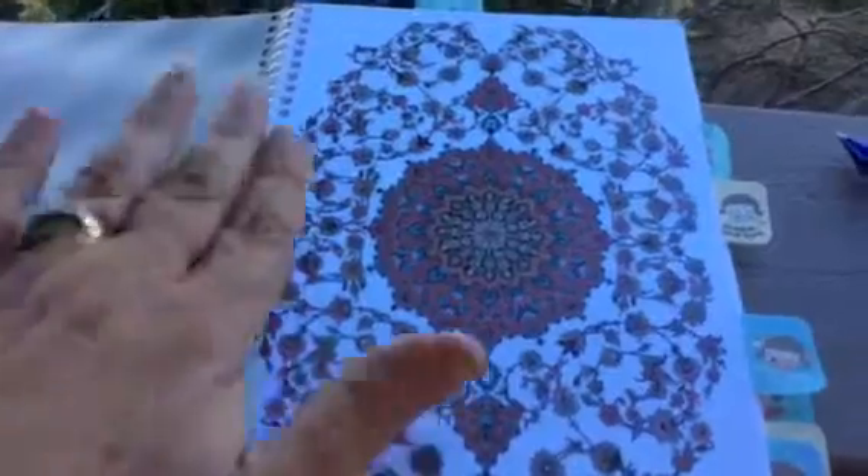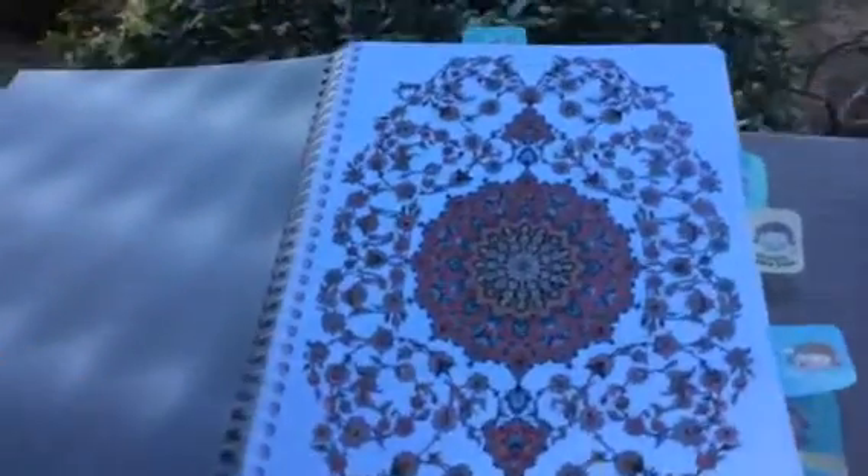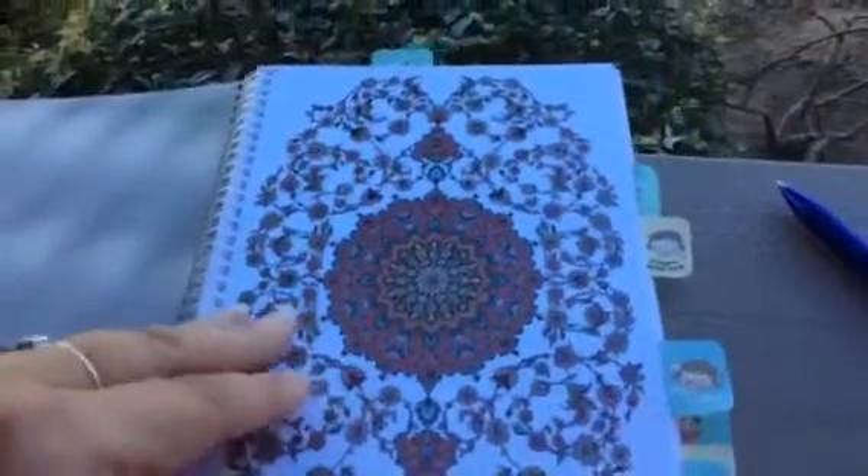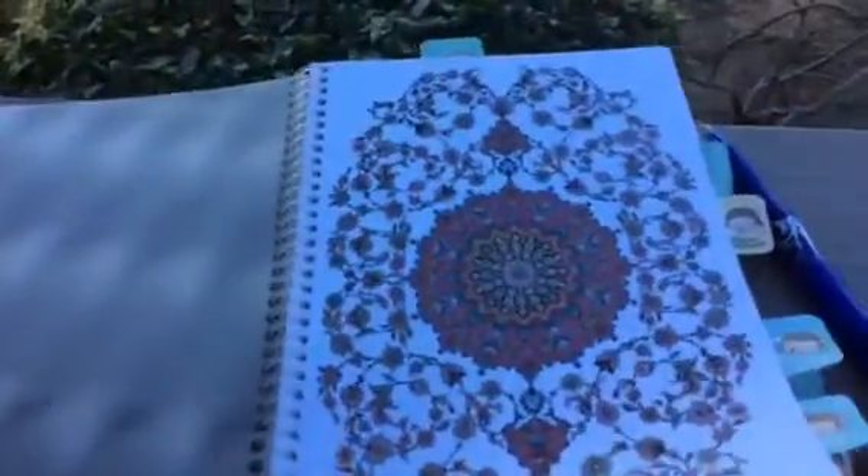It has a nice sturdy heavy plastic cover — clear but with shimmery lights in it — and then a really pretty design with nice soft colors. It looks like a rug I used to have, actually.